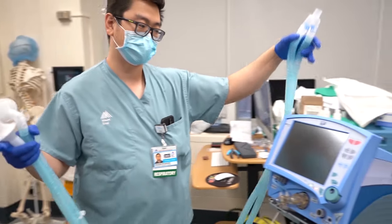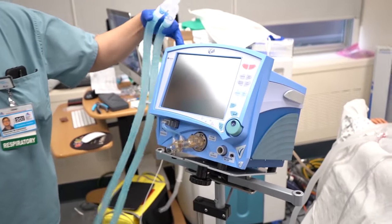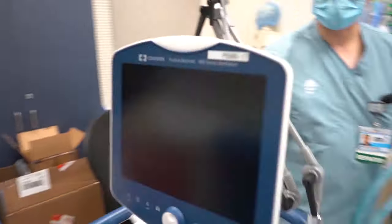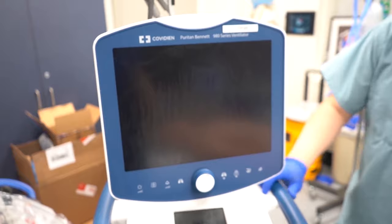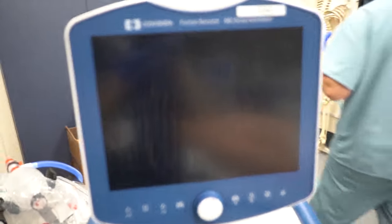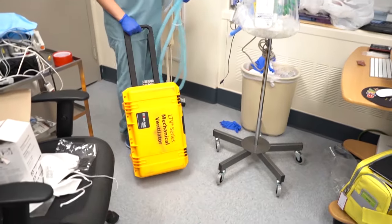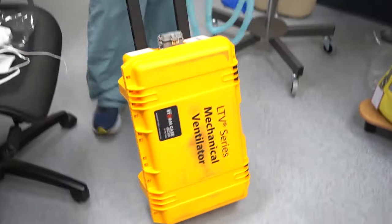We have a couple different ones. This is the new Vela, the CareFusion Vela. Behind you here is the PB980, which is just a newer version of the 840. And then our transport ventilator here, which is the LTV. This will probably mainly be used in rapid response and the ER.